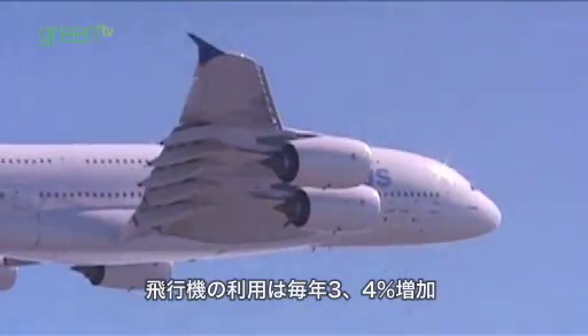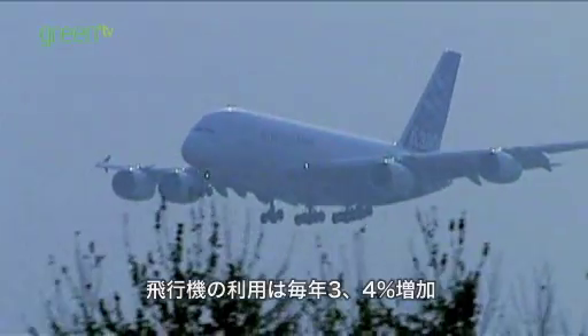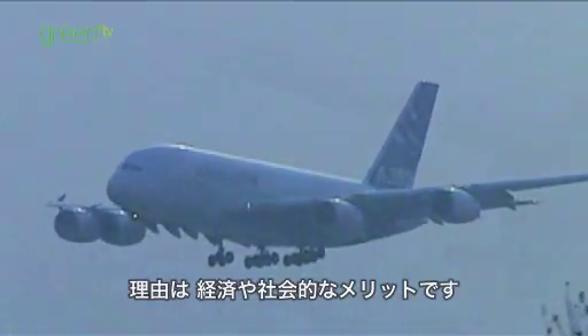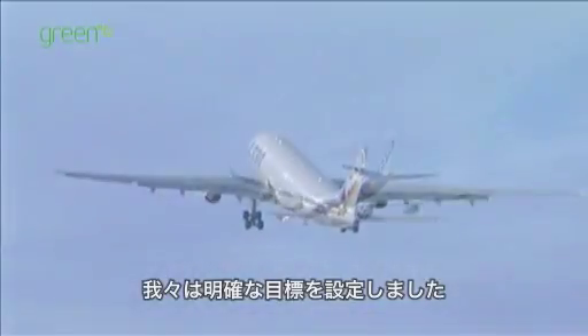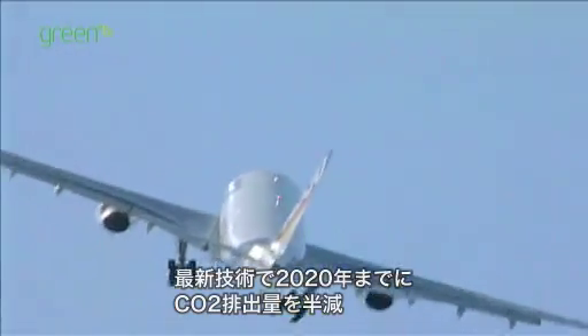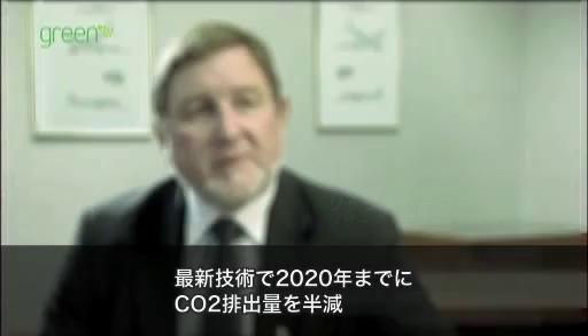Air travel is predicted to grow at a cumulative three or four percent a year. There are social and economic benefits that are very real from air travel. We set ourselves some pretty exacting targets. We've got a good track record to date, but by the year 2020, we would have technology to reduce CO2 production, i.e. fuel consumption by 50%.